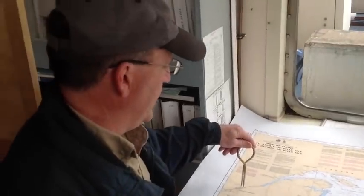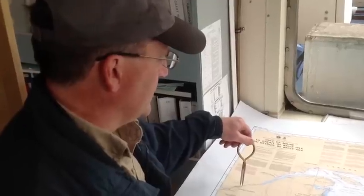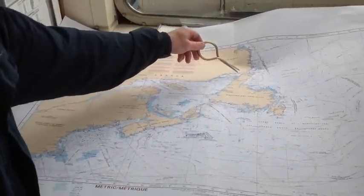We'll load there, approximately three days loading. Then we'll depart from Bay Concord with the two barges, back down to the St. Lawrence, out to the Gulf of St. Lawrence.